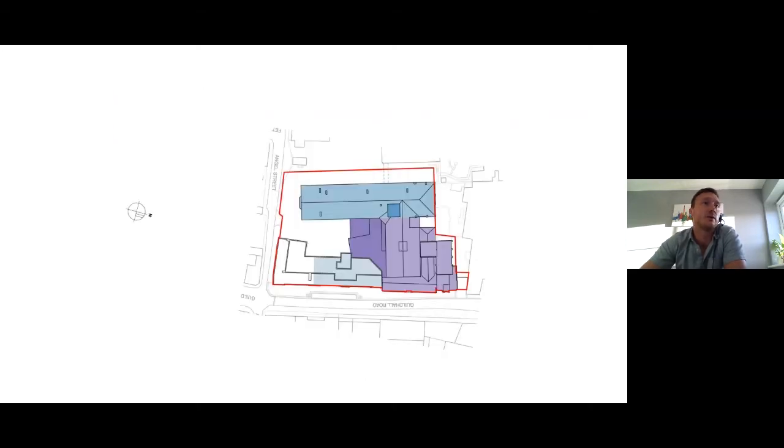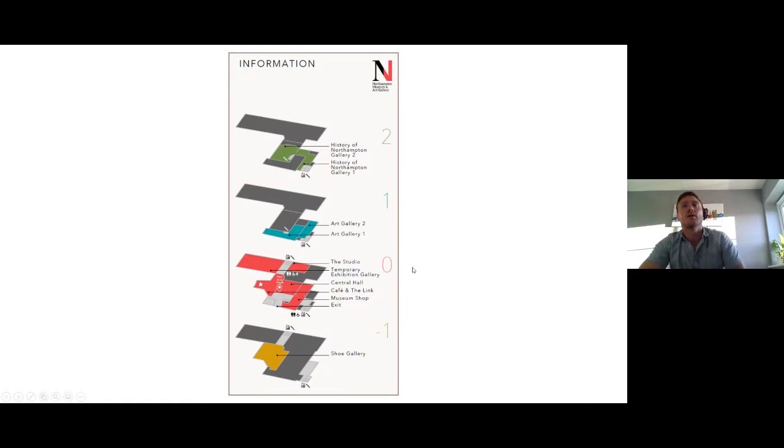Going forward, the plan orientation changes — north is now to the right. This is the museum public circulation diagram. I'll take you through the existing and proposed plans level by level. It's worth noting that what I'm presenting is phase one of a larger masterplan — the museum will eventually use more of the Guildhall Road block for gallery space, but with a limited budget we could only do phase one. Phase two might happen in five to eight years, or ten — we don't know.